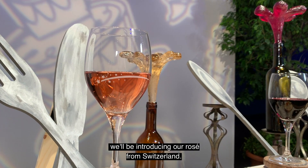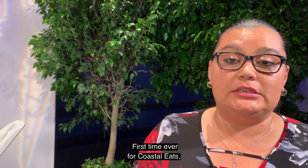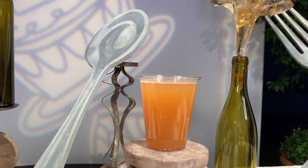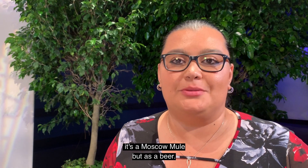For Alps this year we'll be introducing our rosé from Switzerland. And for the first time ever at Coastal Eats, we've never had a beer there before — if you like a Moscow Mule, you'll enjoy this one because it's essentially a Moscow Mule but as a beer.